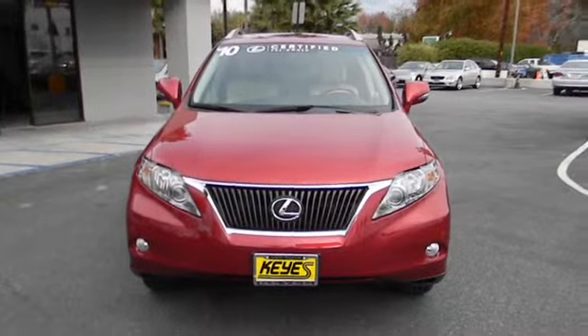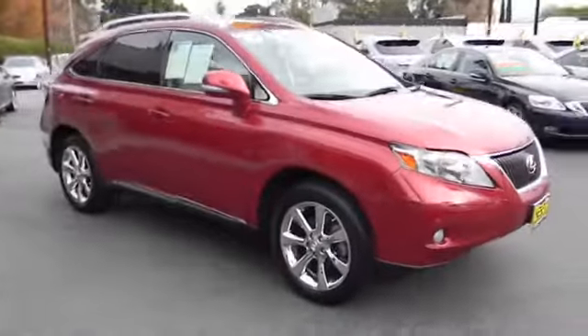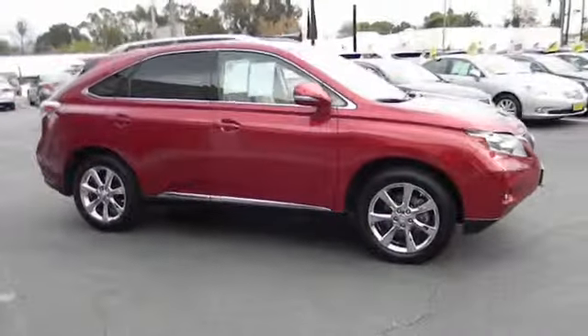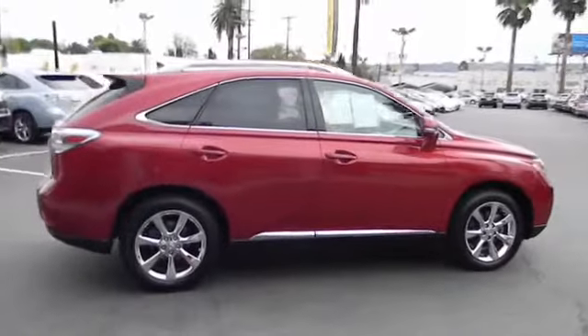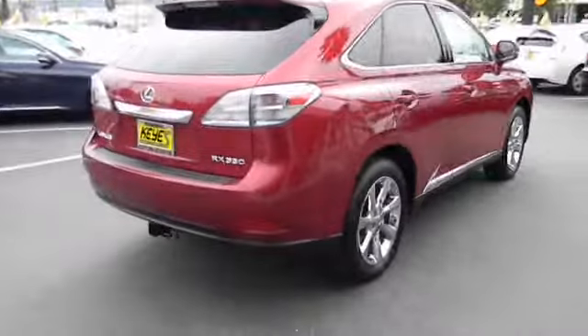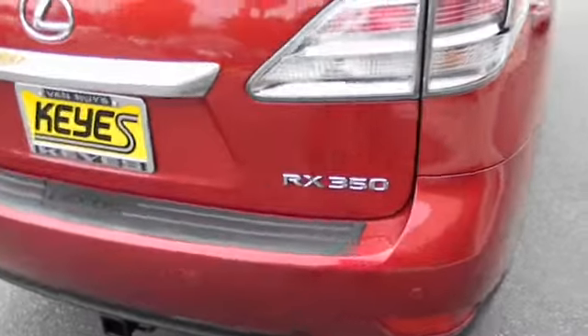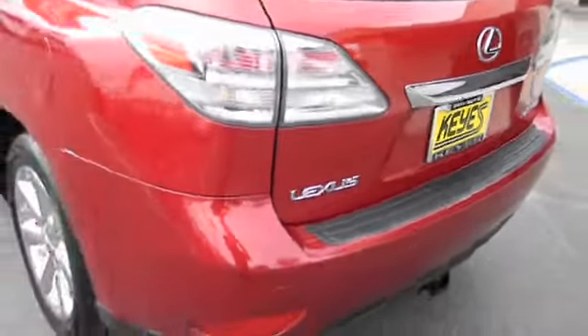The 2010 RX350. The RX350 offers a driver-inspired design and intuitive technology that puts you in total control of your interior. Paired with a spacious cargo area and a powerful V6 engine, the RX350 continues to offer the best combination of powerful performance and interior luxury in its class, and is priced below $40,000.